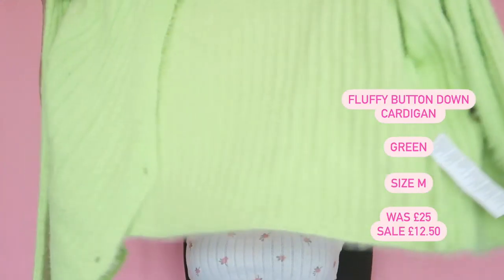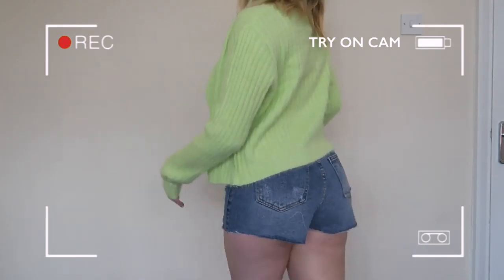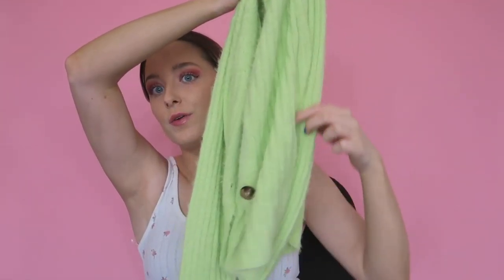The next item is a summer cardigan — for when it's sunny but you need a little jacket. It's this bright green fluffy knit cardigan, called the 'Button Down Fluffy Knit Cardigan.' I got it in a medium for a cozy fit. It has little brown buttons and is super comfortable — not scratchy or itchy, which is really important in summer. It's something you can just pop in your bag in case you get a little chilly.